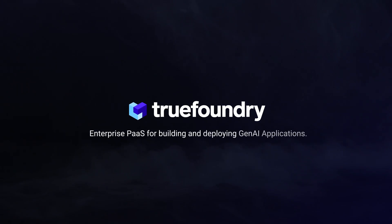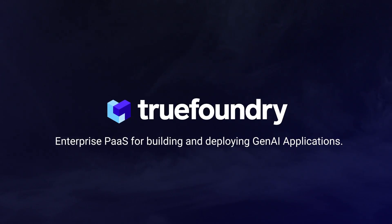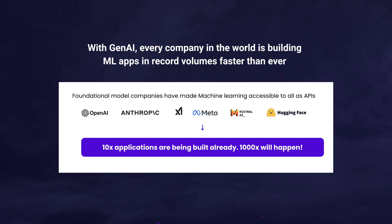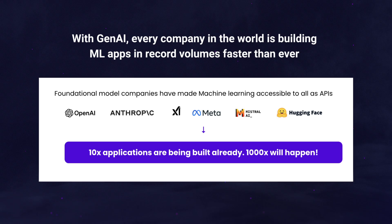Welcome to TrueFoundry. TrueFoundry is a platform as a service that enables the development and deployment of generative AI applications. Foundational models have made AI accessible through APIs, driving a 10x growth in applications, with massive growth still on the horizon.